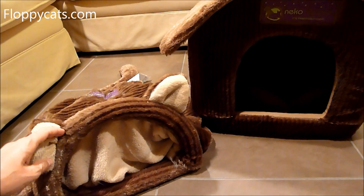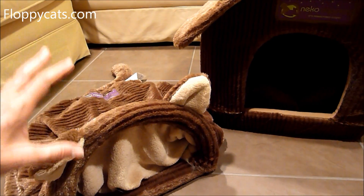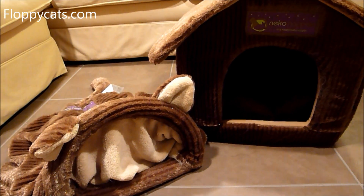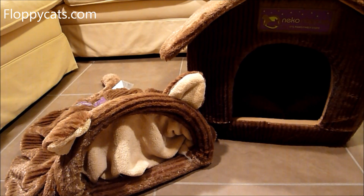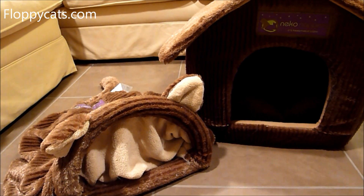The owner of Neko Chan, Ellen, thinks like a cat — tries to think like a cat — and makes her products based on what cats would like the most. So I've always been impressed with everything that she has sent us to review, and I'm happy to support her company.